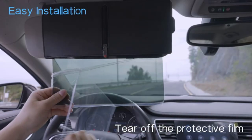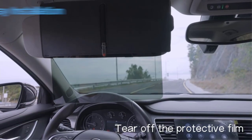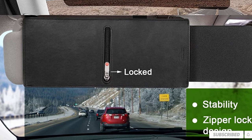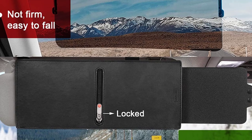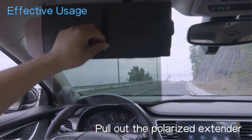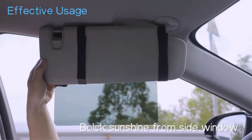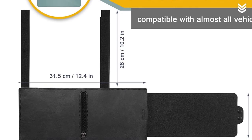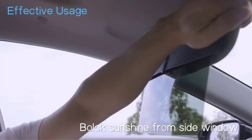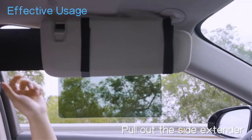Patented zipper design: this car visor extender's patented zipper allows you to pull out or pull in the polarized extender easily by sliding the zipper with one hand while driving. The zipper design also means you don't have to touch the lens and get it full of fingerprints. The extender is made of high-quality and durable PU and PC material, with premium quality velcro straps. Installation takes just one minute — cut the straps if your sun visor is smaller, or use the extra strap if it's bigger. If the extender blocks the mirror on the car visor, install it on the back.